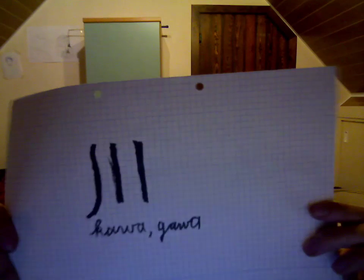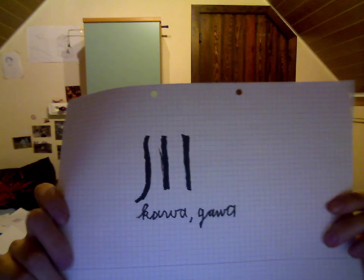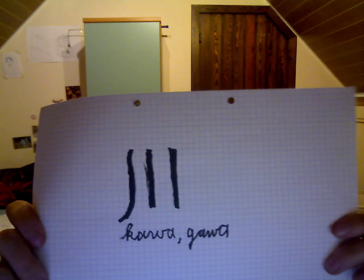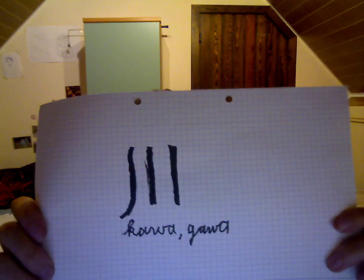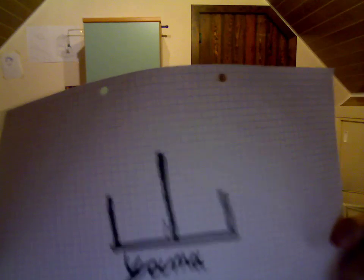Then here you have the kanji KAWA. KAWA means river — you can see it a bit in the symbol itself. Then this is the symbol YAMA, which means mountain in English.